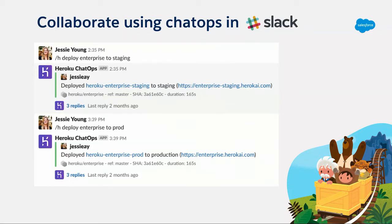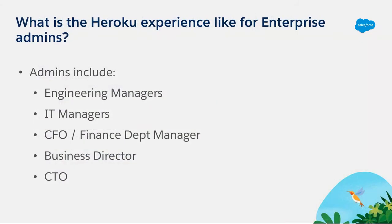You saw the experience of Jesse as a developer in an enterprise environment at Heroku, part of Salesforce, which is a big enterprise company. Now I'm going to take you on a tour of what we have for people who play the role of a manager within an enterprise company — someone who's not writing code, maybe an admin in a development team, an engineering manager, someone responsible for finances, or a CTO.